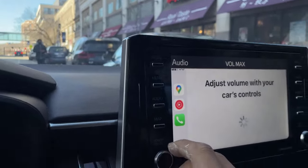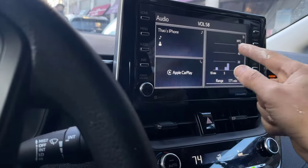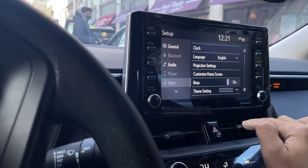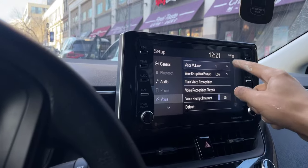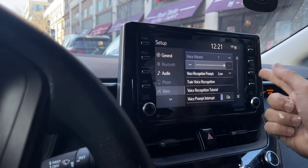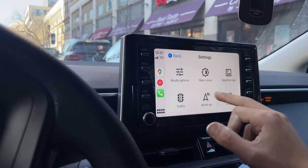To fix that, head to Setup, then go to Voice. In my case, Voice Volume was set to one, which was very very low. I set it to seven and it fixed the problem.